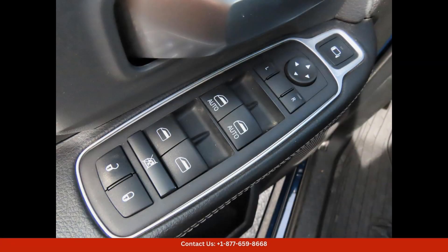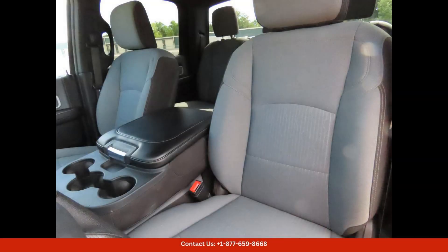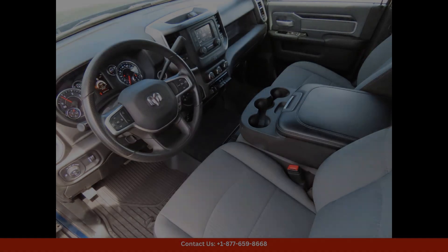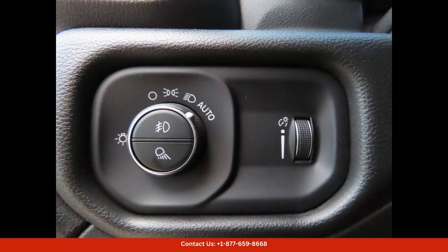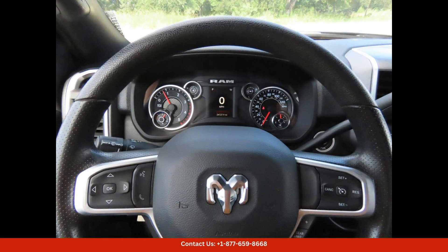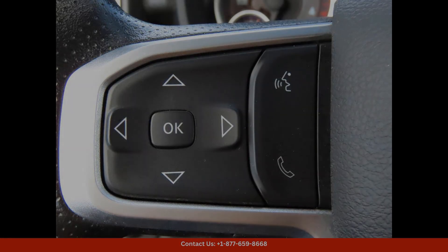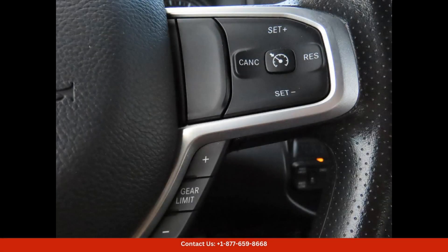The exterior of the 2023 Ram 3500 Bighorn is finished in a striking Patriot Blue Pearlcoat paint that adds a touch of sophistication to its rugged appearance. The truck features a bold front grille, LED headlights, and chrome accents that enhance its overall design.